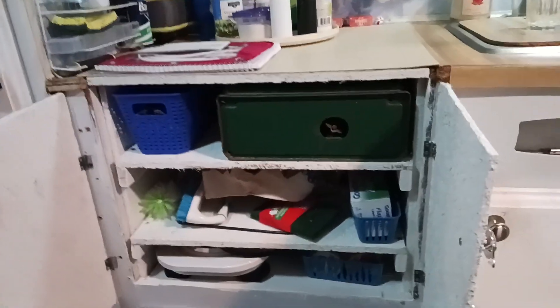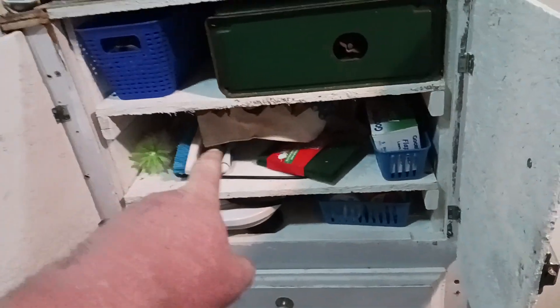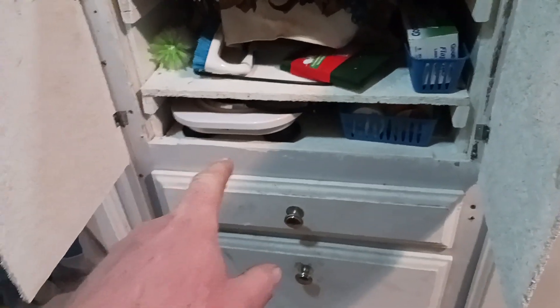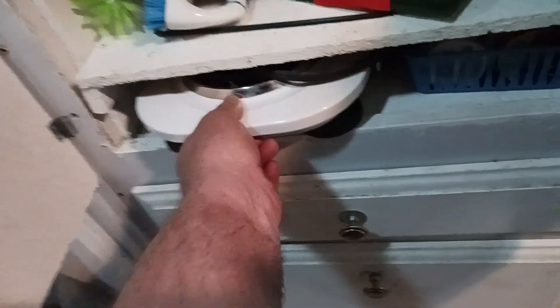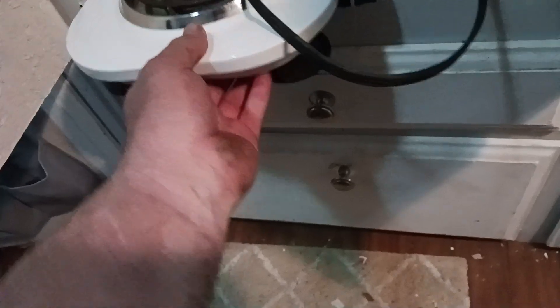I took out the stove and put in shelves. No cooking utensils — my electric skillet usually goes in here. And I got my electric two-burner in there. And then of course I've got extra stuff in here too.